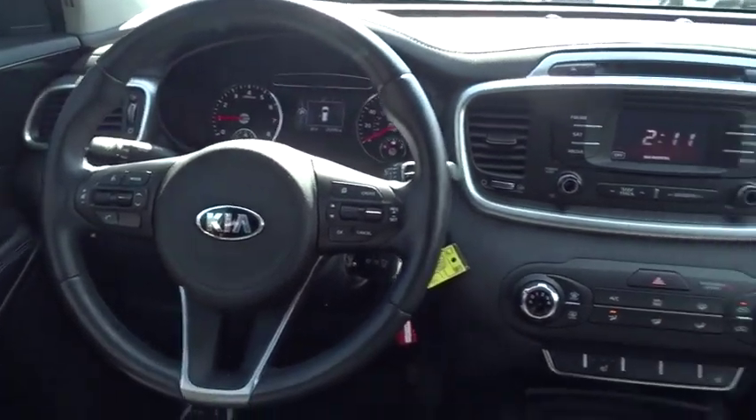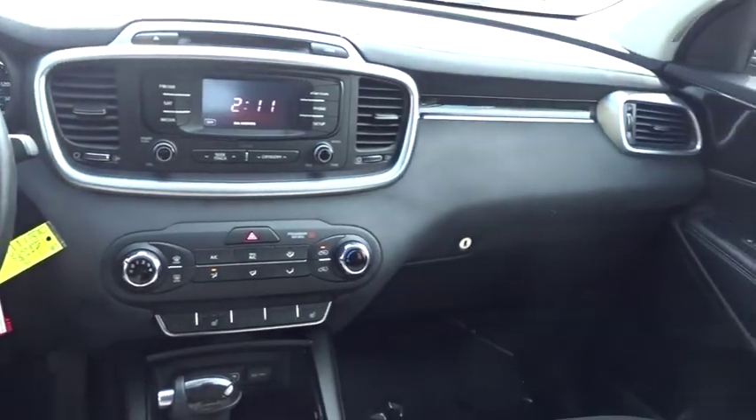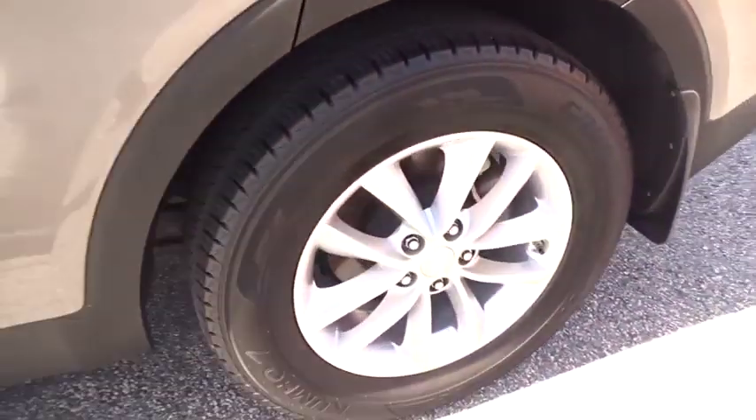Hard disc drive media storage, rear defrost, AM FM stereo radio, MP3 player, power door locks.